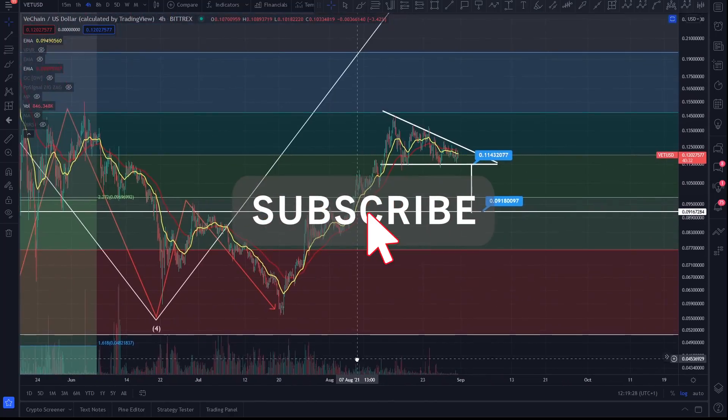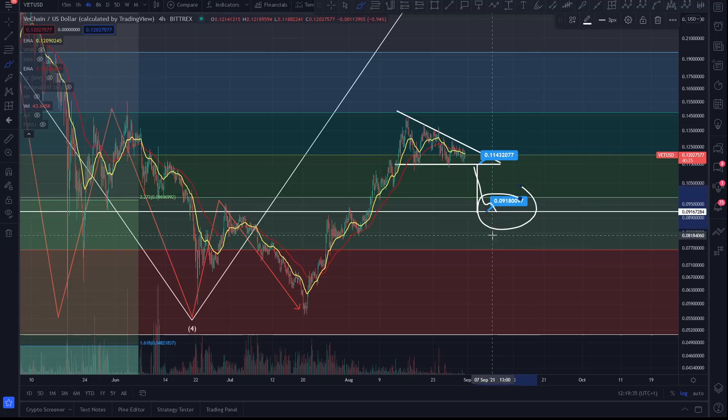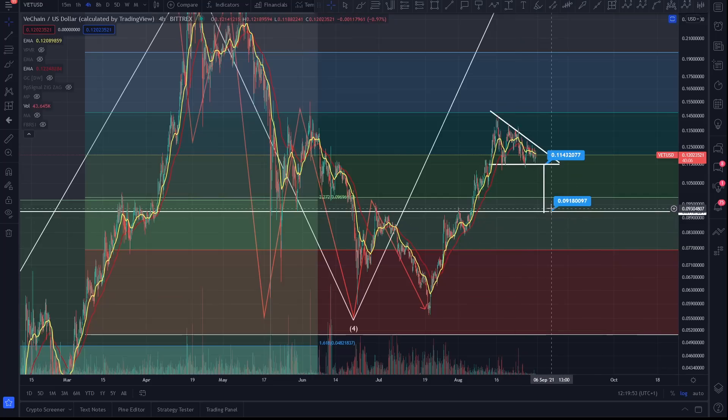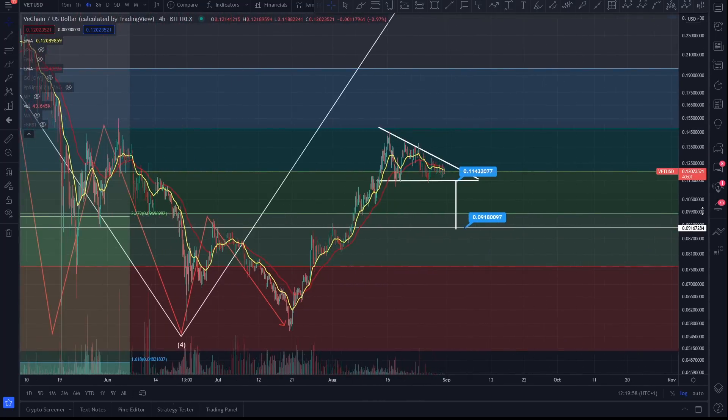What would be negative for VeChain is if you do start to roll here and you lose this key level of support down here, and you start to roll under that and start coming down — because if you do that, that's bear market material. There's no bear market here at the moment. You're going for a beautiful waveform correction that we anticipate with low doubt. We've hit the low, hopefully — no one's got a crystal ball — but hopefully we're looking for continuation, just coming back to key levels of support before we get that continuation.